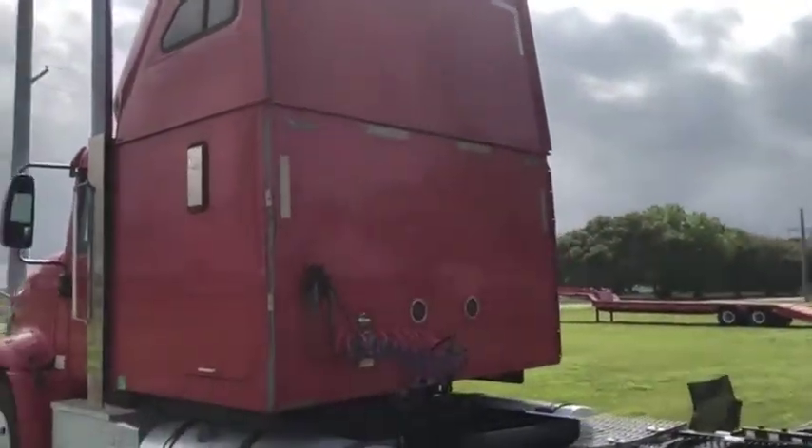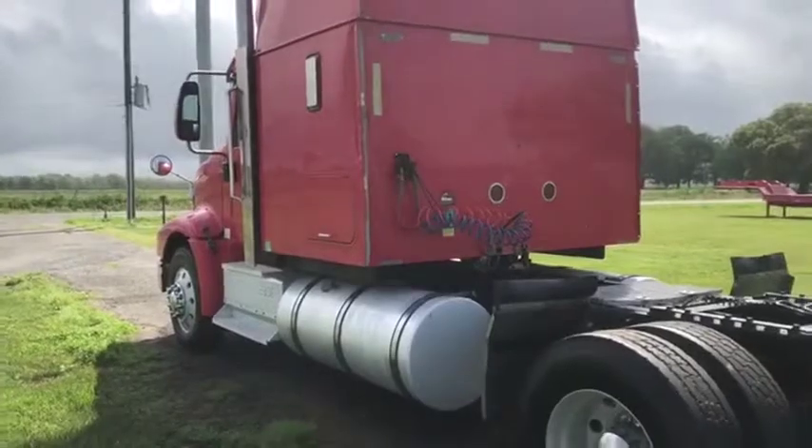The back of this cab is in great shape. This is a very nice truck that will only be sold at auction time at brickhouseauctions.com.